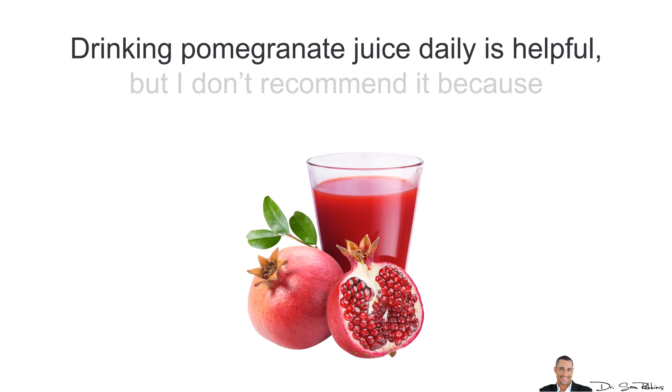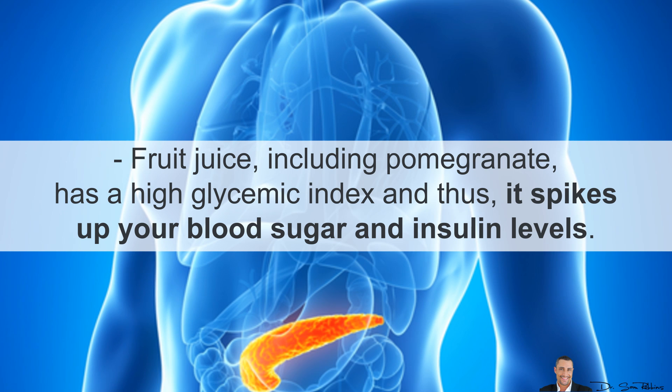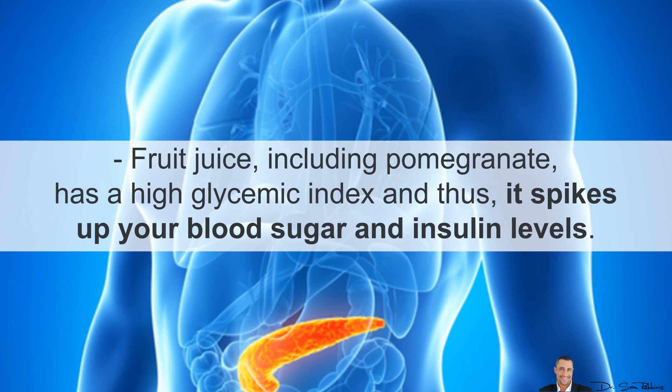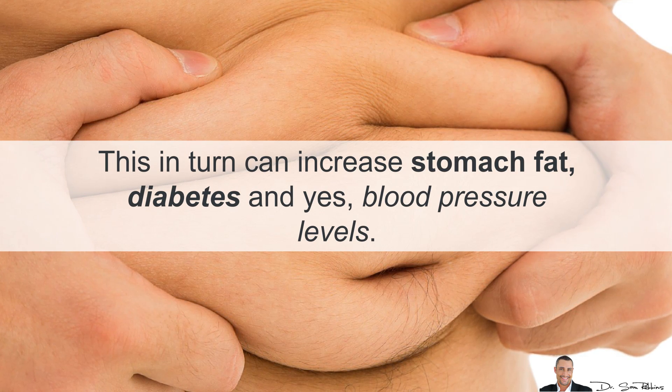Drinking pomegranate juice daily is helpful, but I don't recommend this because the sugar increases blood pressure, which most people don't know — and fruit sugar, fructose, is the worst. Also, fruit juice including pomegranate has a high glycemic index and thus it spikes up your blood sugar and insulin levels. This in turn can increase stomach fat, diabetes, and yes, blood pressure levels.